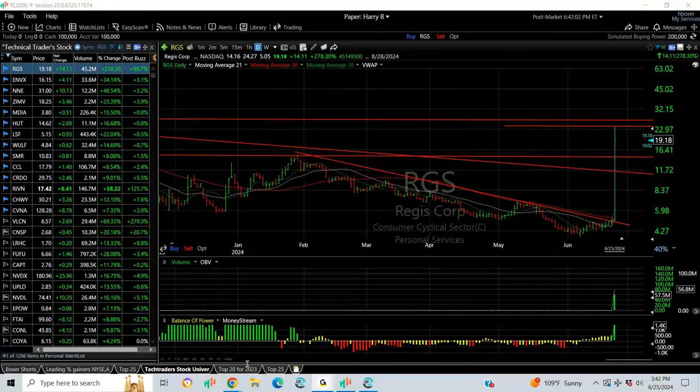Hello again, everybody. It's Harry Boxer, the tactical trader at thetxtrader.com. It's Tuesday, June the 25th. And these are the charts of the day. Let's talk about the markets today.